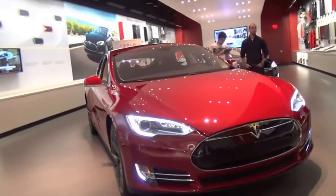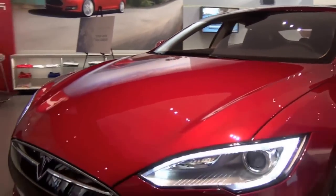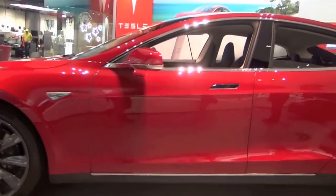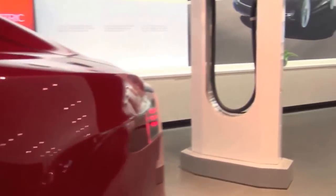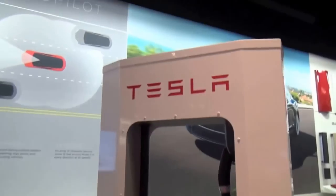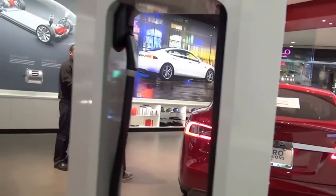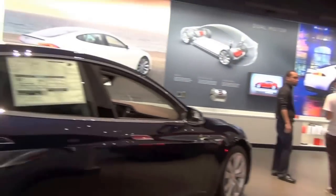When you order a car, demand has been very high, but right now depending on the options you choose we can get you one in about two to three months. We build all of them in our Fremont factory in California and are ramping up production at the beginning of next year because we want to increase capacity and sell more cars not only in the United States but also in Europe, Asia, and now Australia.